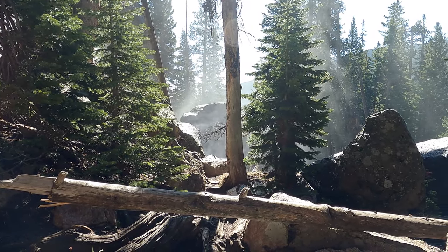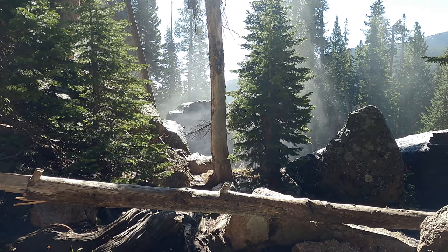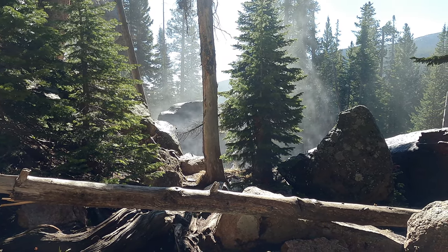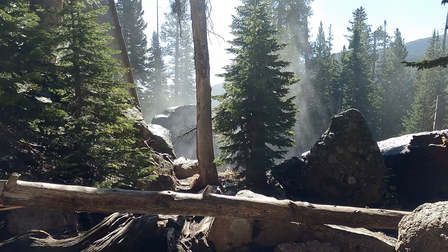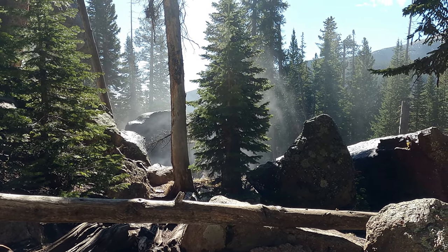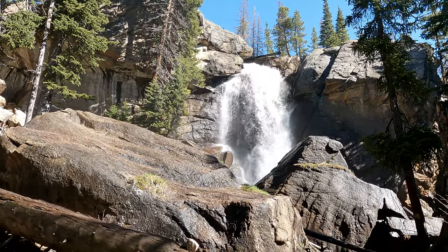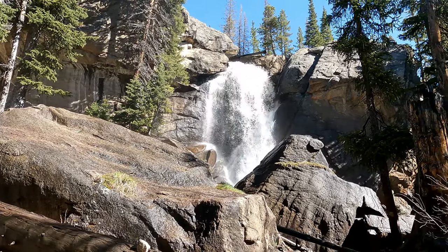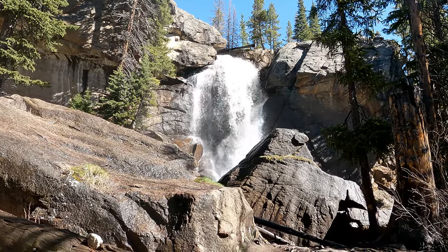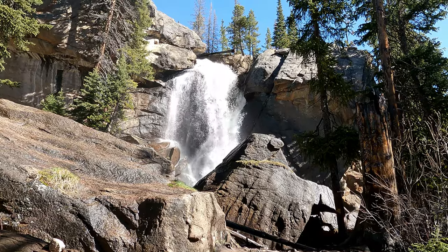We're going to take a quick break up here at Ouzel Falls — we've got this entire place to ourselves right now, which is pretty rare these days. We've spent maybe 20–25 minutes up here, but we're going to push on and connect it over to Twin Lakes hopefully.